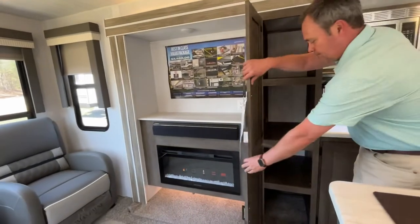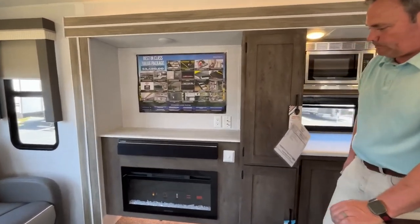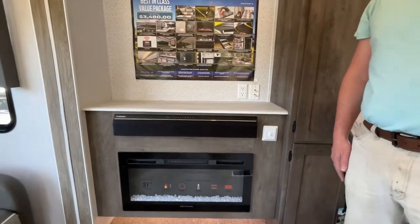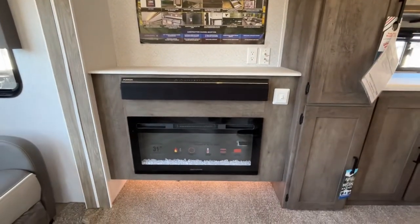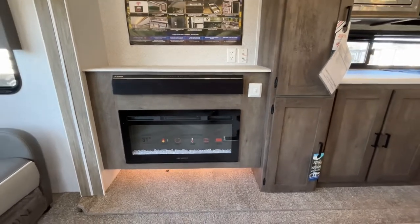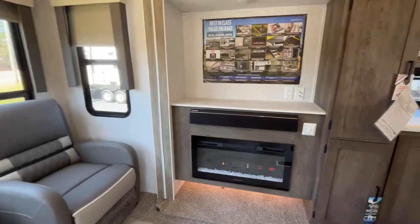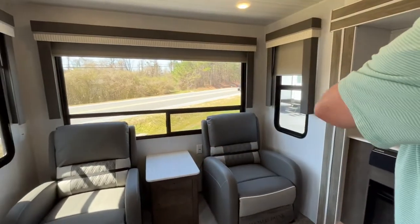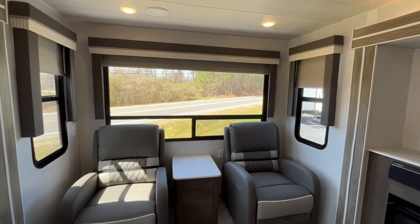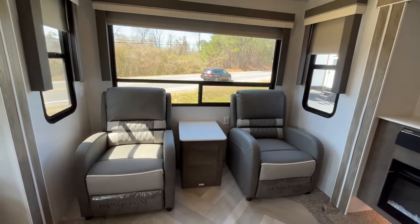Coming right on around in the slide, your entertainment center. Your TV is going to mount there. You have a nice sound bar and an electric fireplace that will work to give off some heat. Down below that they give you some space — it'll work great for a shoe garage. Here at the back of your coach, beautiful windows. This would be absolutely gorgeous backed up to a lake somewhere. They give you a set of recliners and an end table in between them.